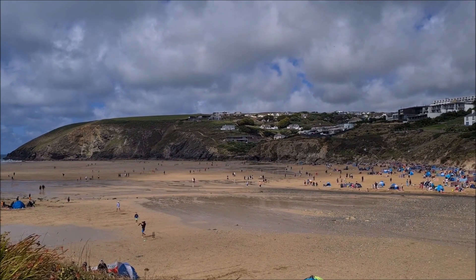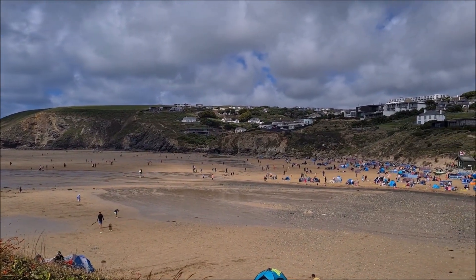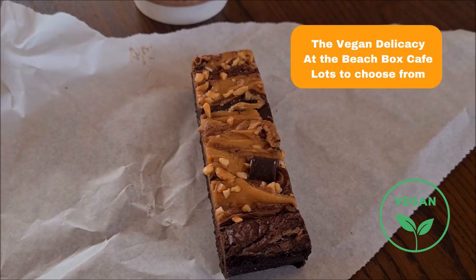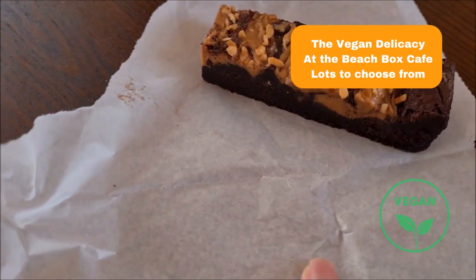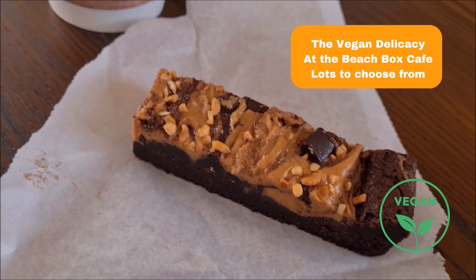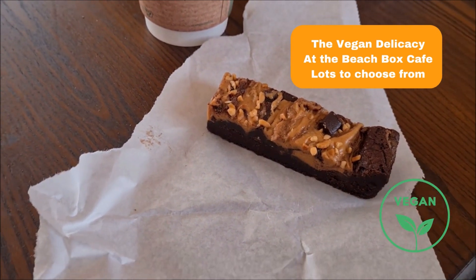Morgan Porth Beach! It's 5:30pm so we've got time for a cup of tea before catching the bus. At the café at Mawgan Porth we had a peanut butter brownie without any dairy, barley, rye or oats — so very good for me — and a cup of tea with soya milk. Yum yum. All vegan.